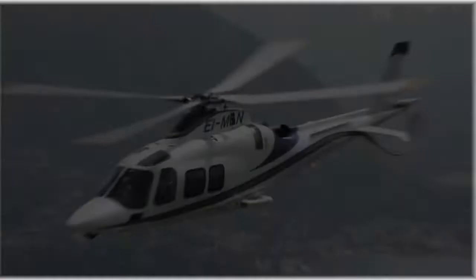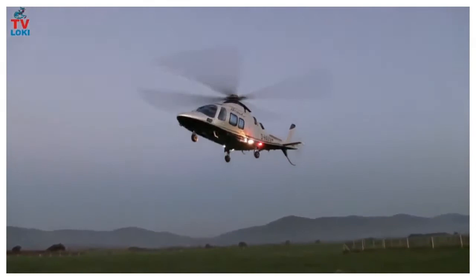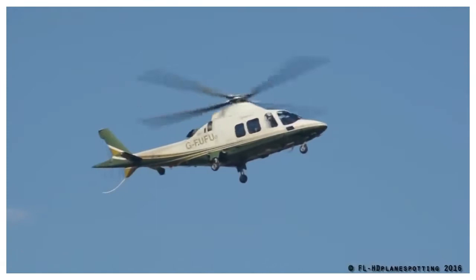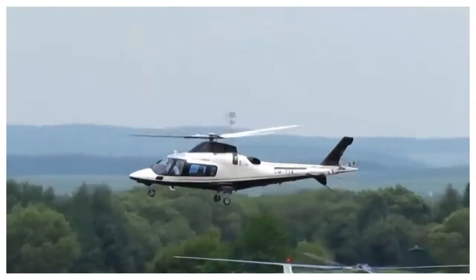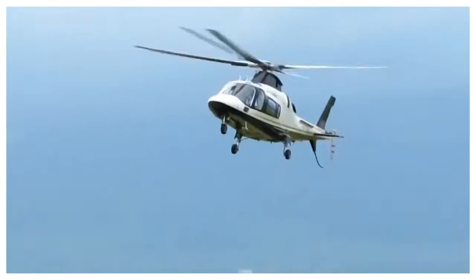Augusta Westland AW109 is a twin-engine lightweight helicopter made in cooperation with Italian and British companies. The production of this helicopter began in 1971 and started to sell only in 1976. The helicopter is widely used by military services all over the world. Its main users are the Italian Army, the South African Air Force, the Swiss Rescue Aircraft, the Royal New Zealand Air Force, and many others.